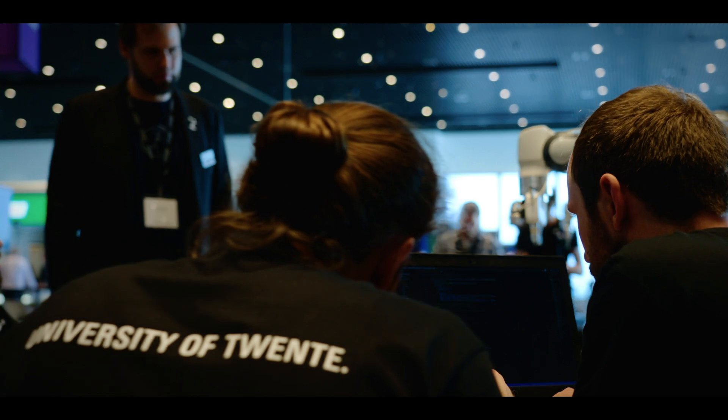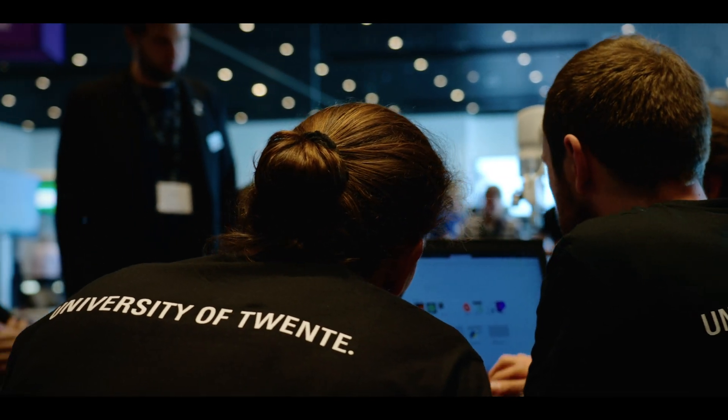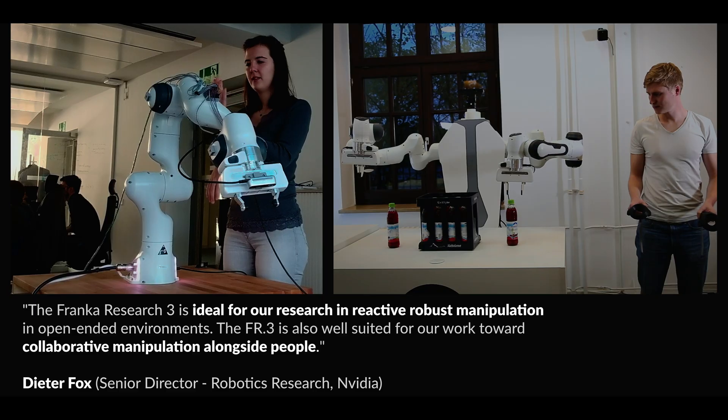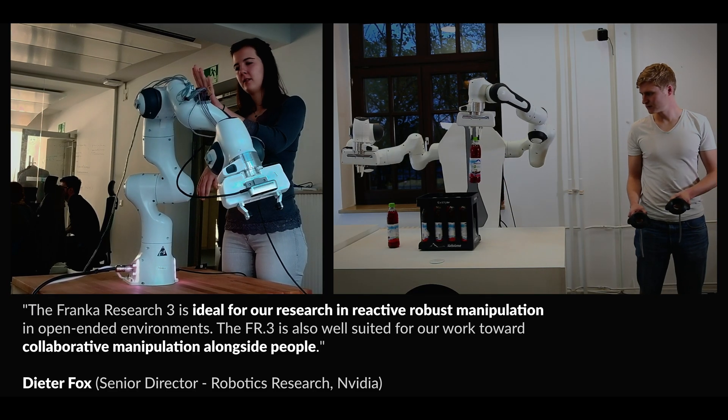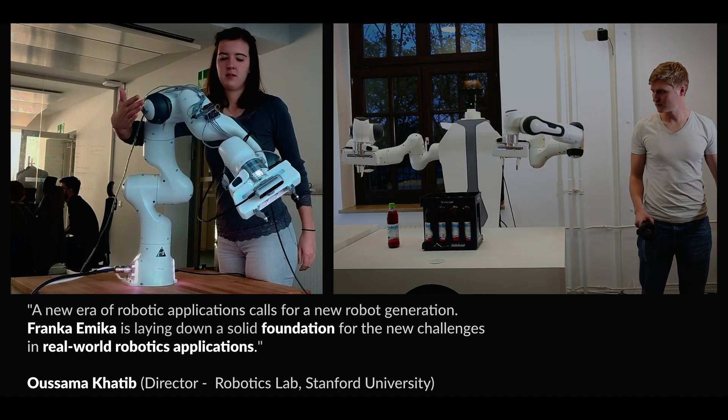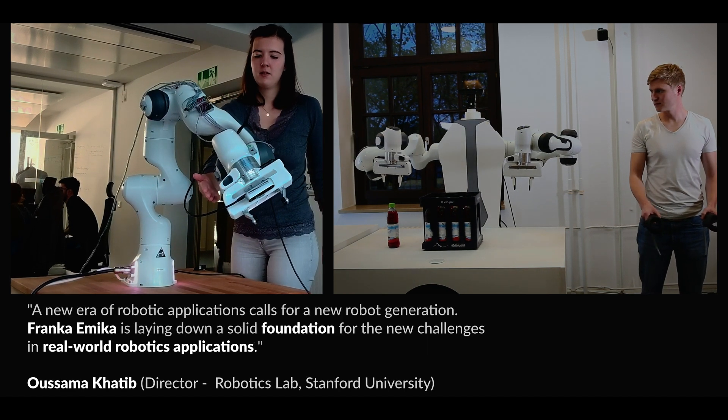In fact, the power of the Franka Research 3 platform does not stop there. Over the past years, a global community of researchers has grown up around the platform, sharing and synergizing, increasing impact and speed of results. There is a reason why this is the largest and most active community of the world's best robotics researchers.